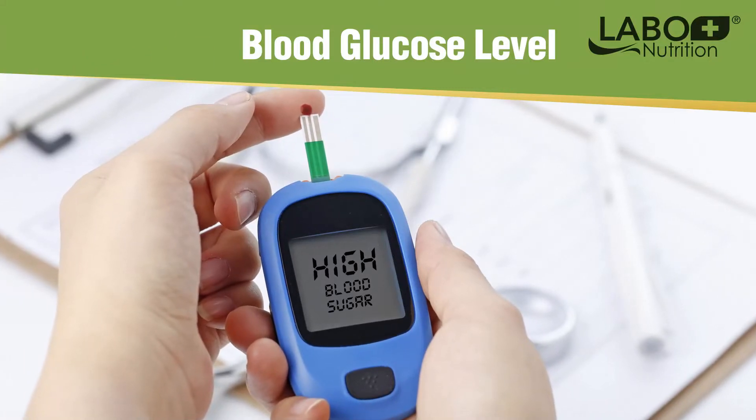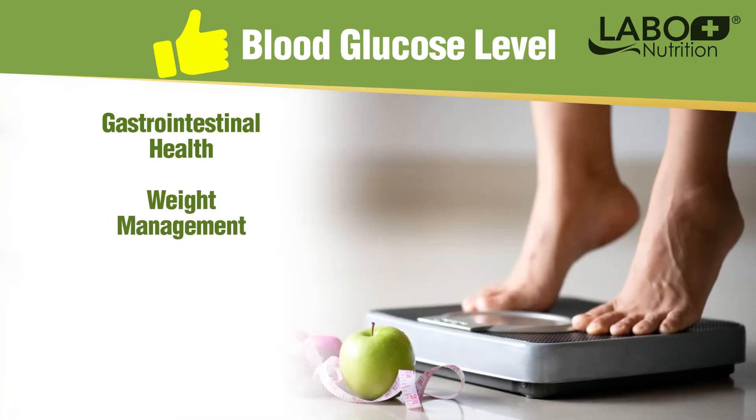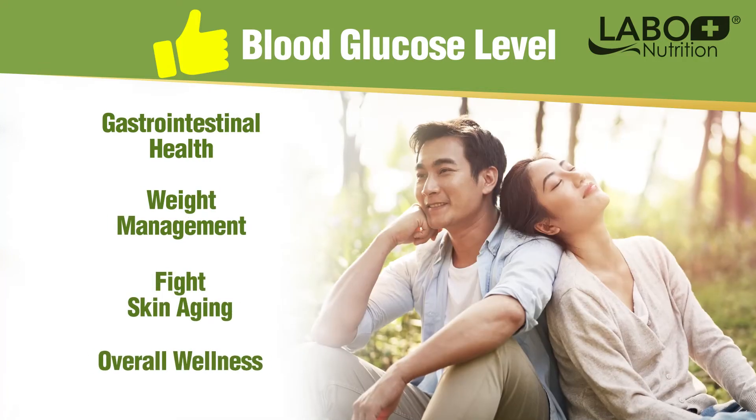Keeping your blood glucose level in check, Mulbiotic also supports gastrointestinal health, weight management, fights skin aging, and overall wellness.